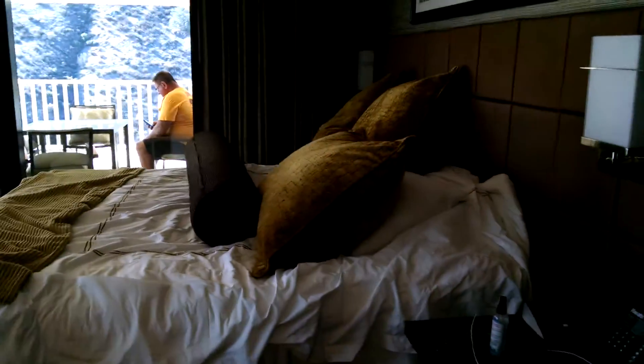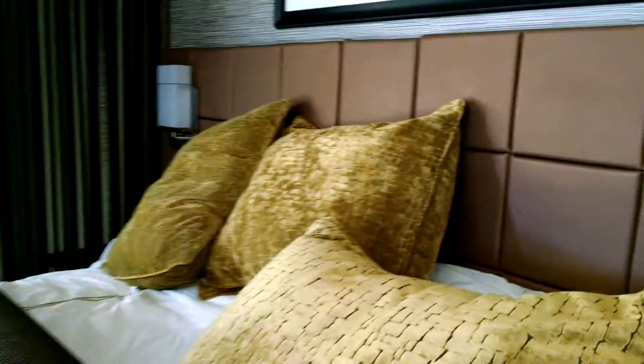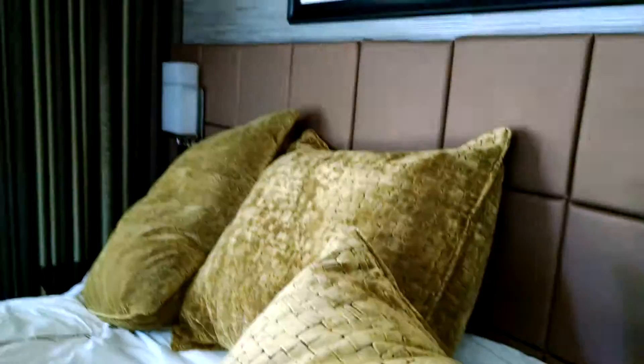King size bed. This isn't what it looks like when you check in — we're actually checking out, I just made it up so you could see it. There's another TV for this bedroom area, and a couch with an ottoman.